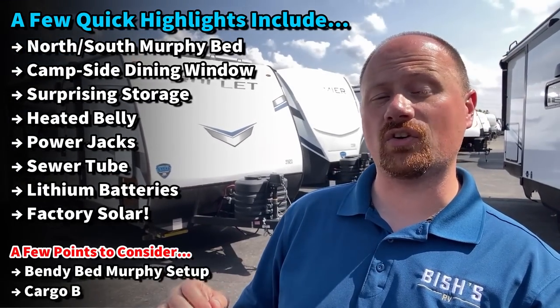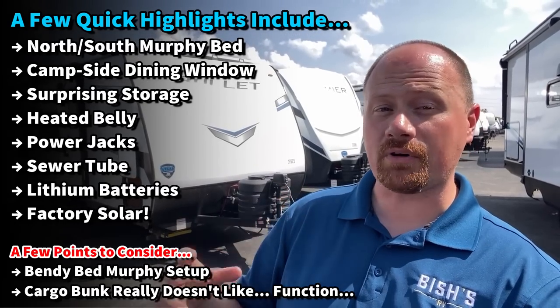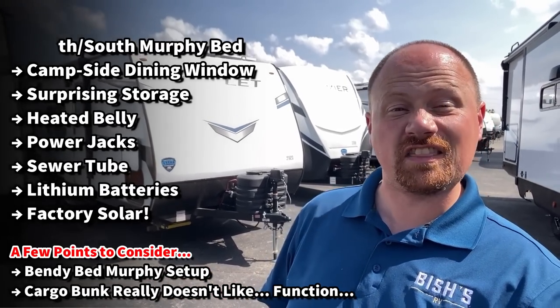What's surprising is that even here you're still getting an enclosed and heated belly, a fully walkable roof — no ladder but it is ladder-prepped — power stabilizer jacks, and this even has 200 amp hours of lithium batteries factory standard. I'll be shocked if that doesn't change in the future, but right now you're getting batteries from the factory included, which is pretty sweet. Aluminum structure, all kinds of good things going on — not perfect, but maybe a great way to satisfy those casual camping urges.